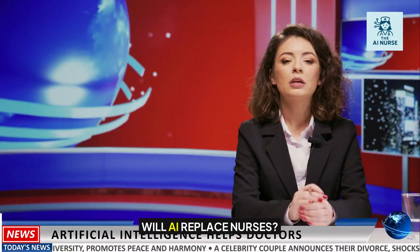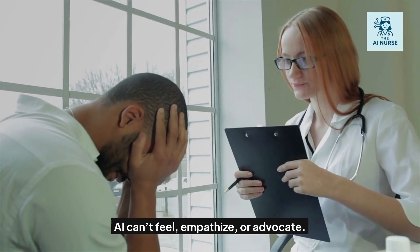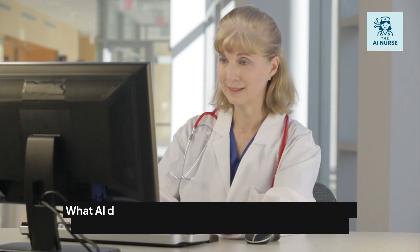A common fear is: will AI replace nurses? The answer is no. AI can't feel, empathize, or advocate. It can't comfort a scared patient or recognize subtle emotional cues the way a human nurse can.